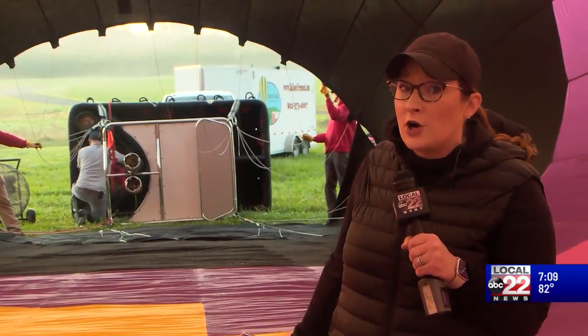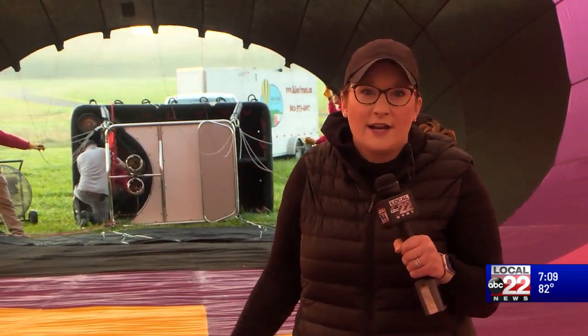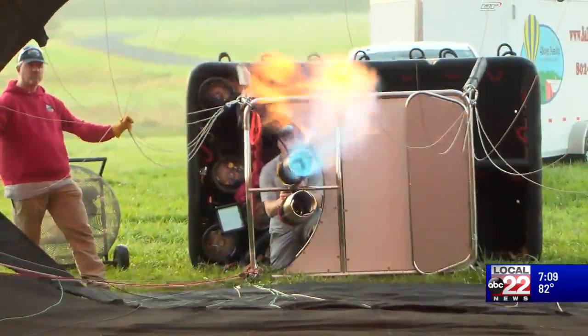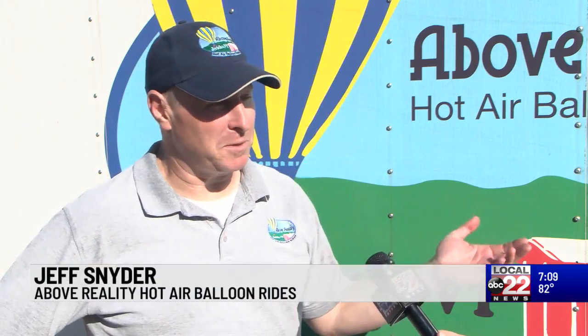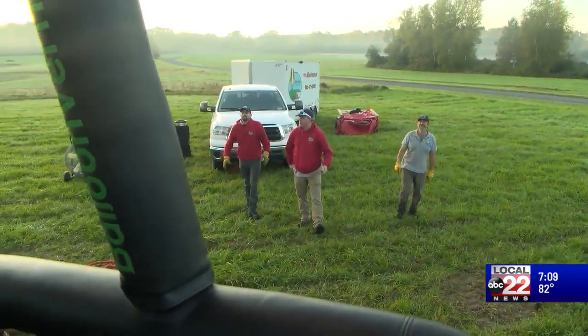They're about to turn on the burners, which will fill this up with warm air, allowing us to rise in the atmosphere. Wow, you can see all the heat. We really work under Archimedes principle, which is the buoyancy principle. Soon enough, we have buoyancy to lift off the ground with ease.